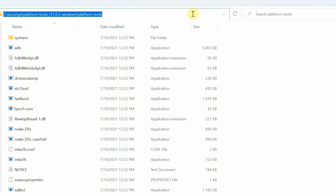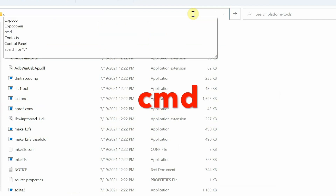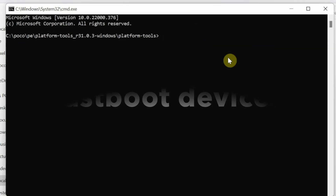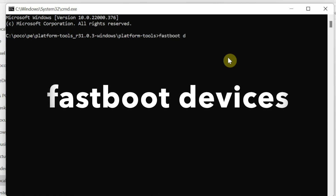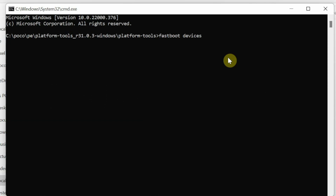Click on the address bar of the folder, press Backspace, type 'cmd', and press Enter to open a Command Prompt in that folder. The first thing we'll do is check whether our device is detected in fastboot mode. The command is: fastboot devices. Press Enter, and you should see your device listed.